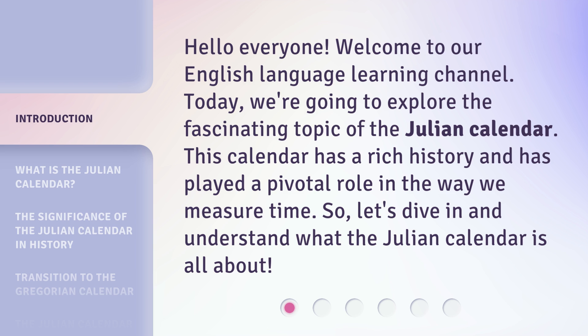This calendar has a rich history and has played a pivotal role in the way we measure time. So let's dive in and understand what the Julian calendar is all about.